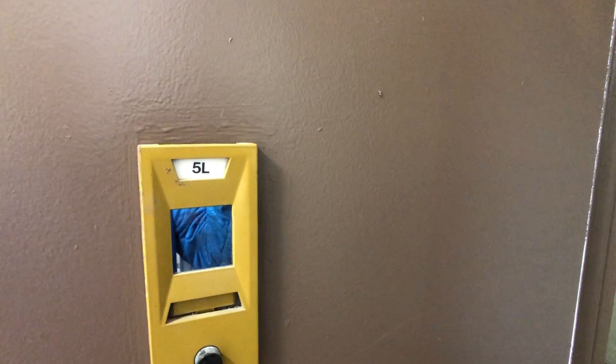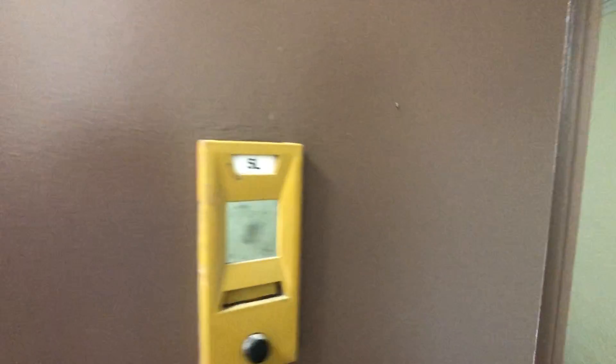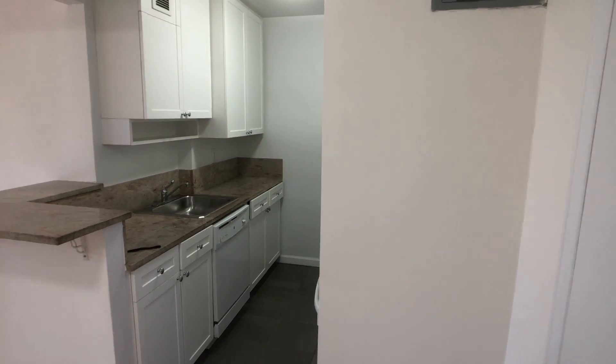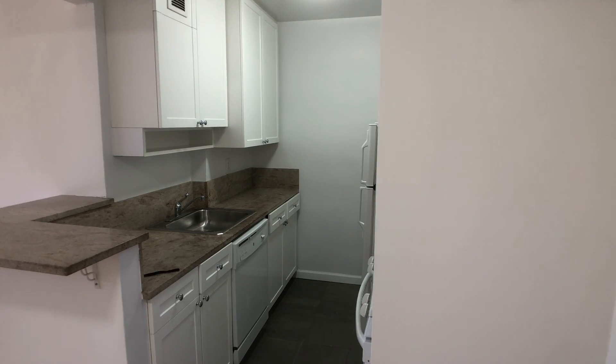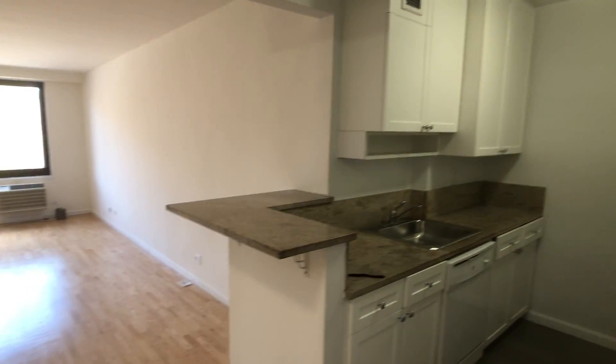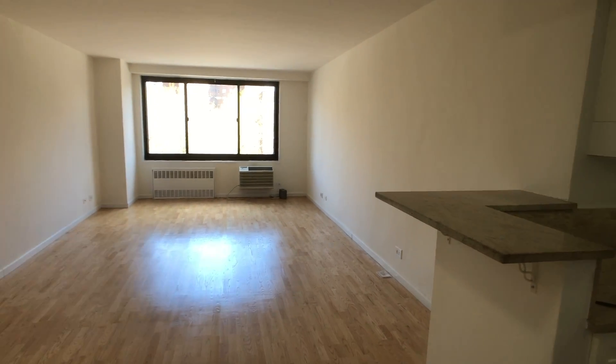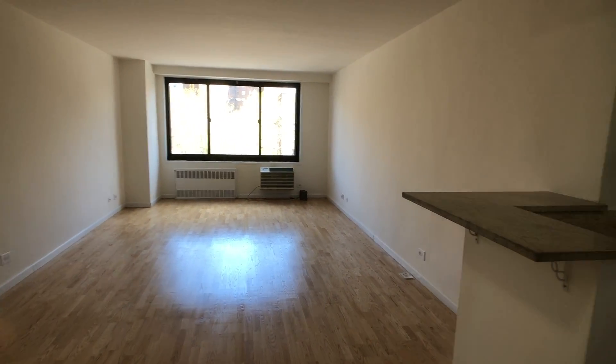Hi, today we're looking at our L line. This one is on the fifth floor on Fifth Avenue in between 135th and 134th Street. It's 460 square feet. My name is Aaron Chesky from The Corcoran Group.